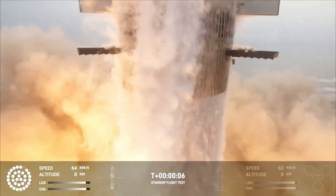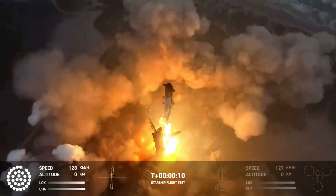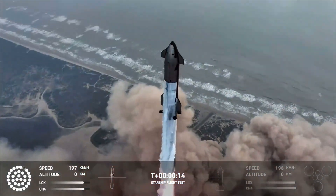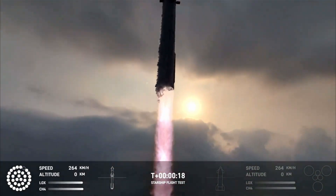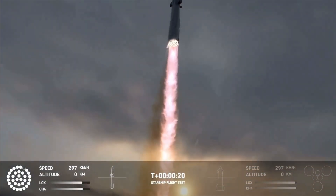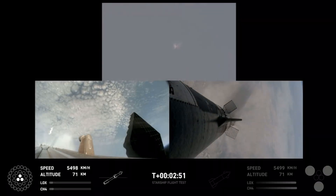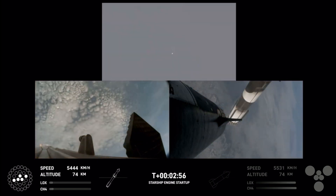We have them stopped. Vehicle is pitching downrange. Engine cutoff. Shift ignition. Stage separation confirmed.